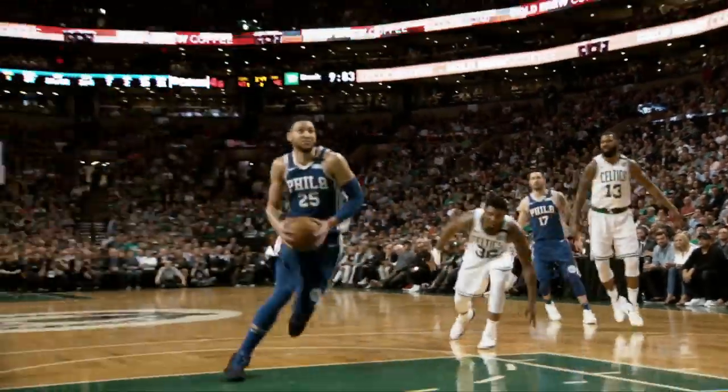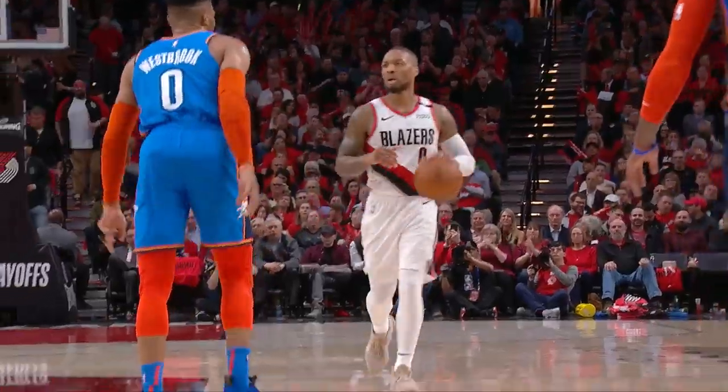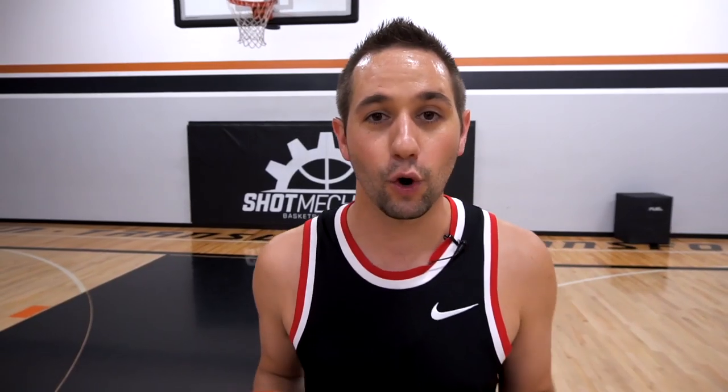Every player wants to score more points because having a higher scoring average is going to get you more playing time, get you more notoriety, and honestly the game's just a lot more fun when you're scoring baskets. So today I want to give you three tips to help you score more points the next time you step onto the court.